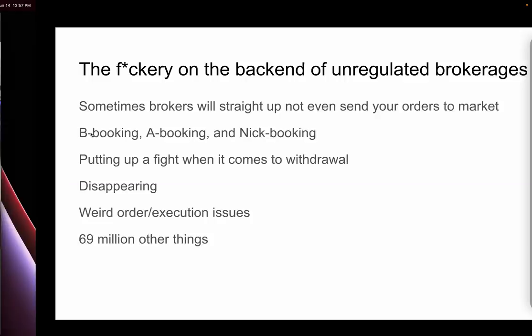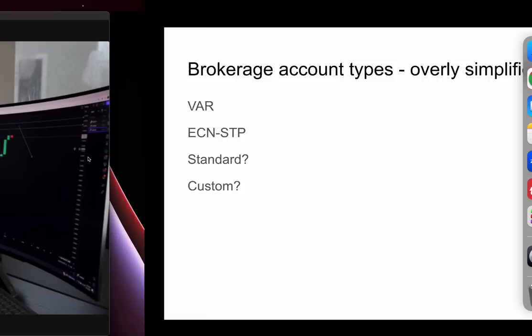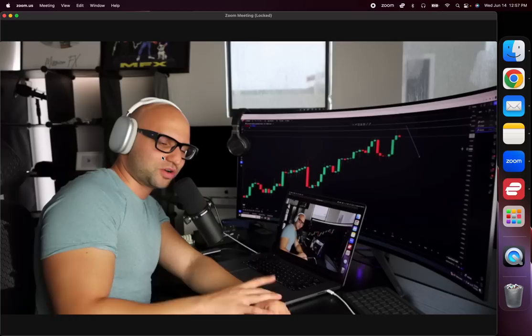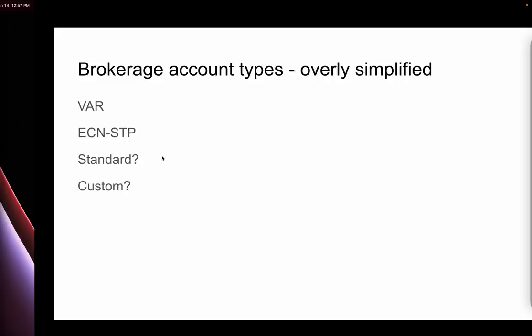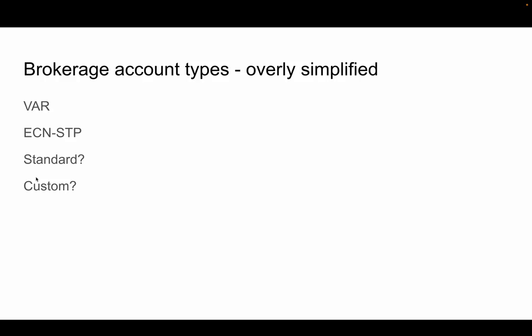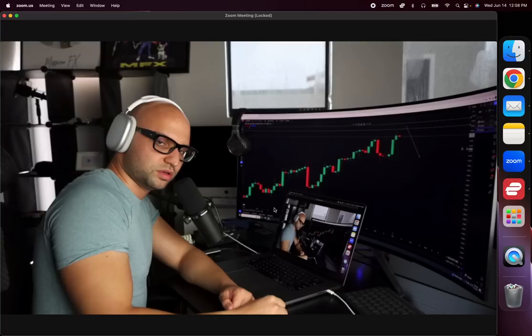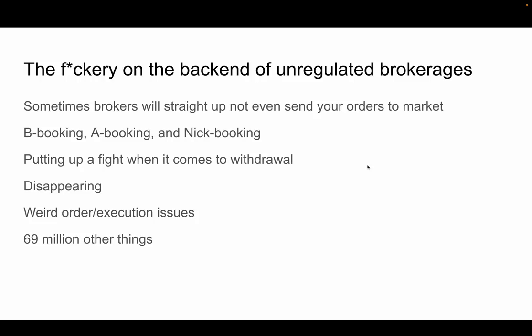There are also standard accounts — different brokers call them different things, so you'll have to look at the details for each broker and chat with them if you have questions. There are also custom accounts: if you have enough capital or a good relationship with the broker, they'll create custom specs for you — imagine a brokerage with zero pip spread, zero dollar commission. In most cases that won't happen, but you can get custom pricing if you trade a certain volume with them.